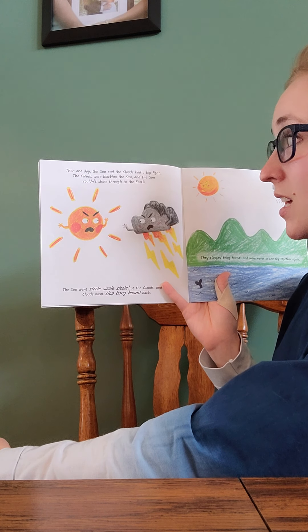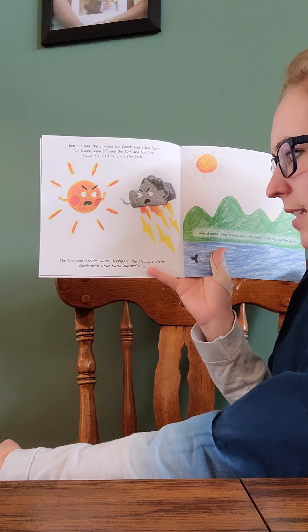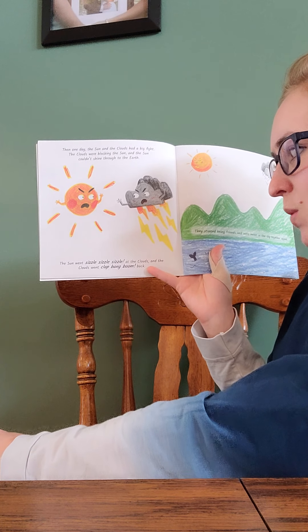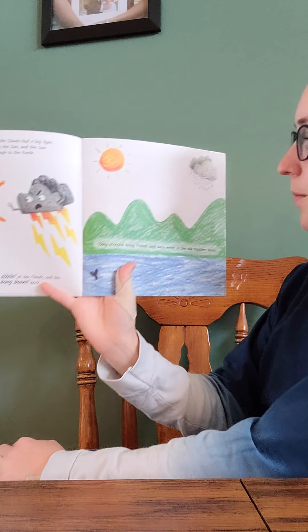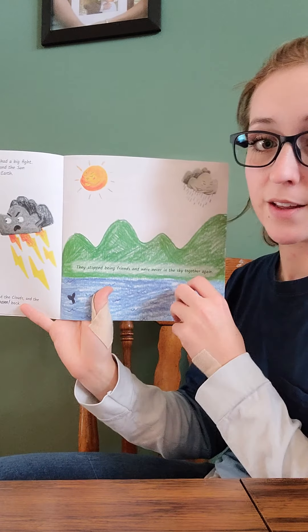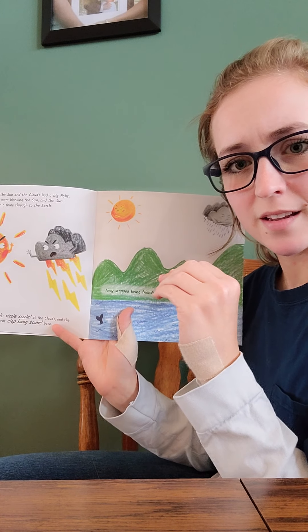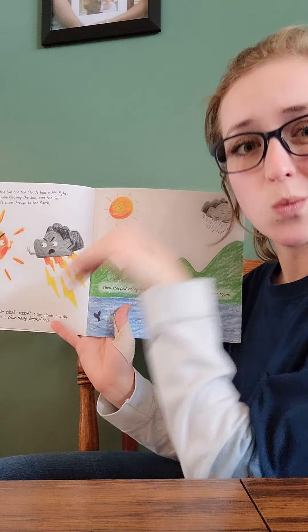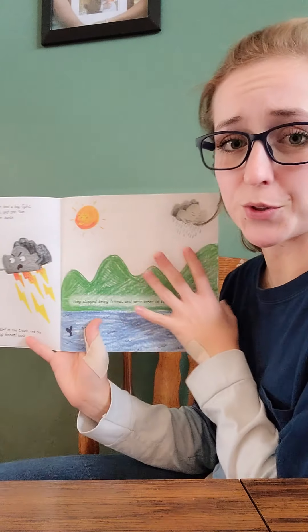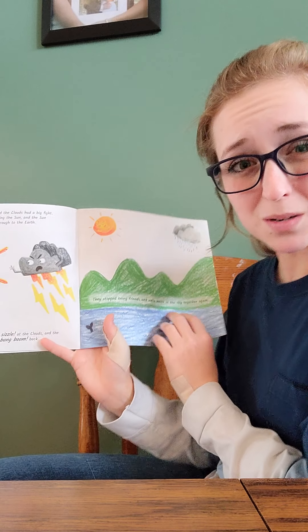The clouds were blocking the sun, and the sun couldn't shine through to the earth. The sun went sizzle, sizzle, sizzle at the clouds, and the clouds went clap, bang, boom back. They stopped being friends and were never in the sky together again. We kind of learned that when the sun and the rain — when water shines through it — that's what makes the colors of the rainbow. So if they're never in the sky together, then can there be any rainbows?